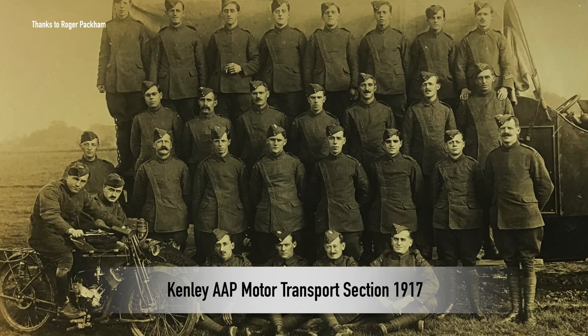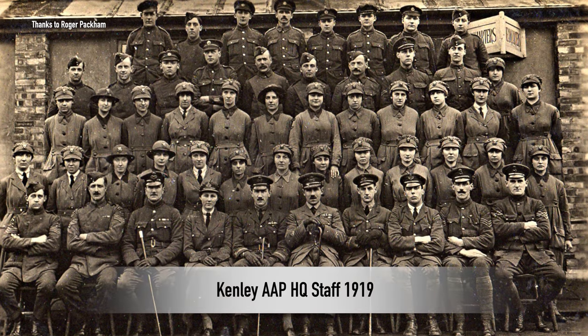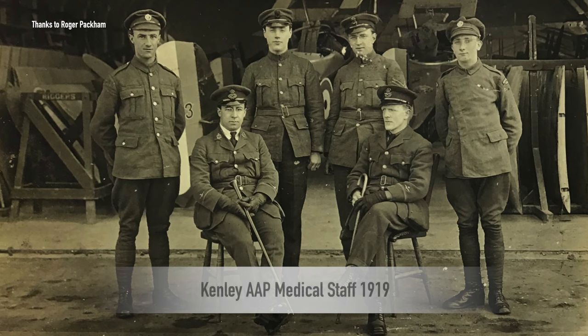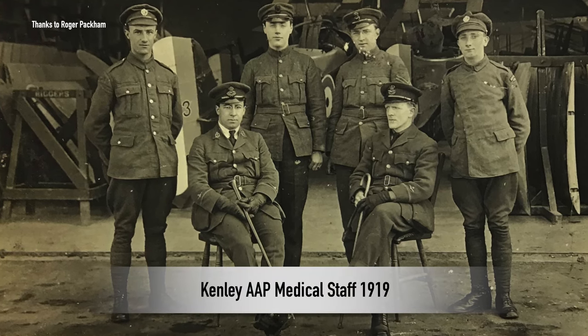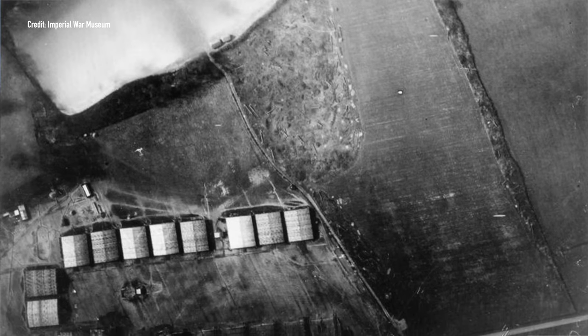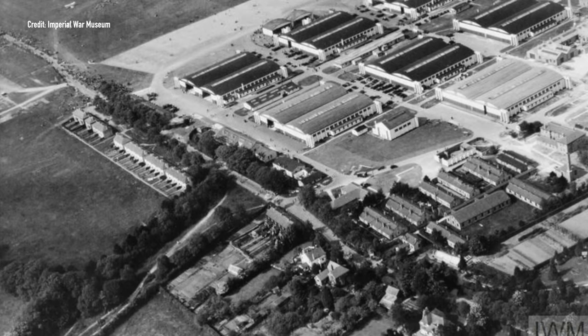Kenley wasn't a fighter airfield in the beginning — it was set up as an air acceptance park. The idea was that components for aircraft would be brought here: engines, airframes, fuselage, wings. Basically they would be assembled here, the instruments and guns calibrated, and then flown out to the squadrons in France. That's why we had a huge amount of hangar space, and obviously it was a grass airfield, and it wasn't a fighter station until the 1920s.